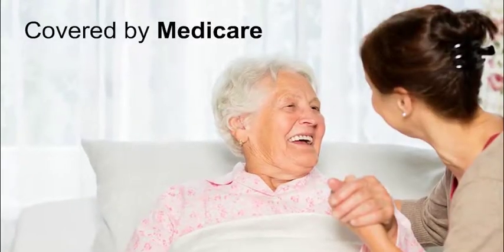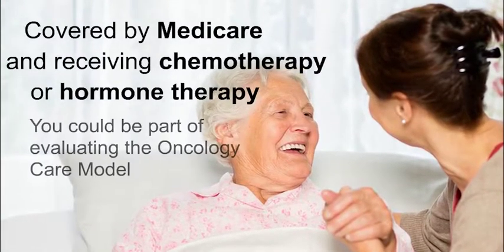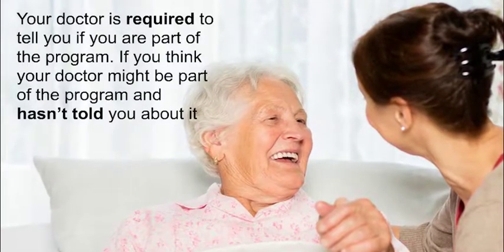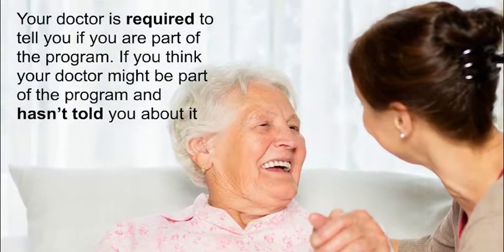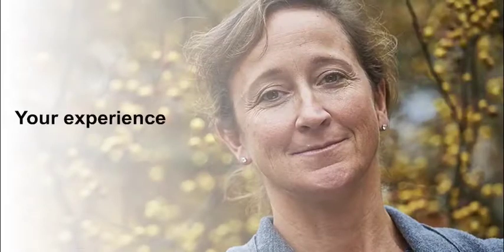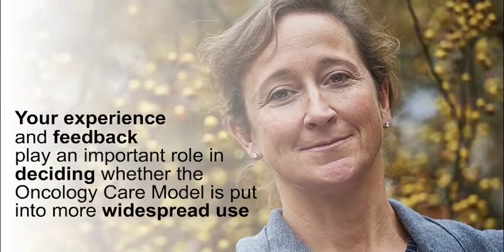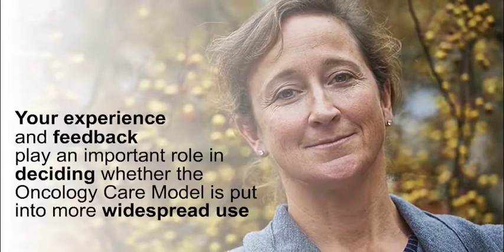If you're covered by Medicare and are receiving chemotherapy or hormone therapy, then it's possible that you will be part of the program evaluating the Oncology Care Model. Your doctor is required to tell you if you are part of the program. If you think your doctor might be part of the program and hasn't told you about it, you should ask. Your experience and the feedback you provide to the researchers will play an important role in deciding whether the Oncology Care Model is put into more widespread use. It will also help determine what types of changes are made to improve the program. By taking part, you and your doctor are helping to contribute to the future of cancer care.